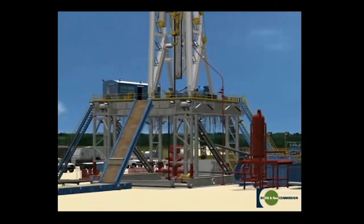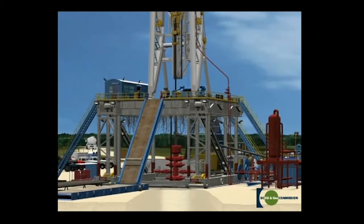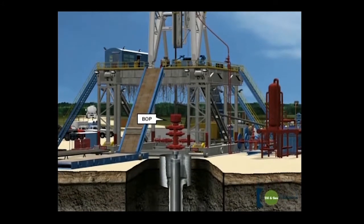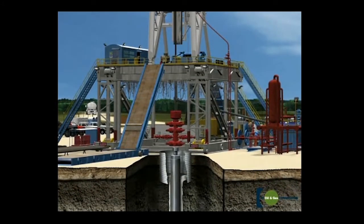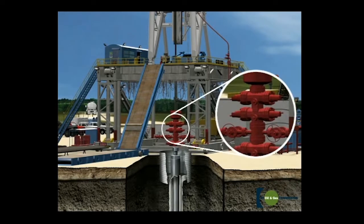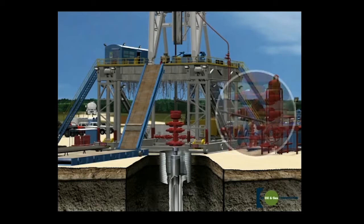The clean mud is then recirculated back down into the hole. The blowout preventer, or BOP, is installed on top of the casing head before drilling commences. It contains high-pressure safety valves designed to seal the well hole and block the escape of underground gases or fluids in order to prevent a blowout from occurring.